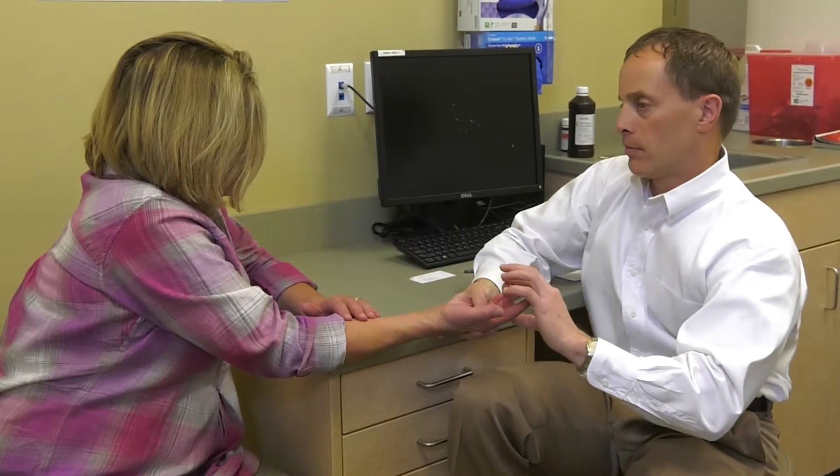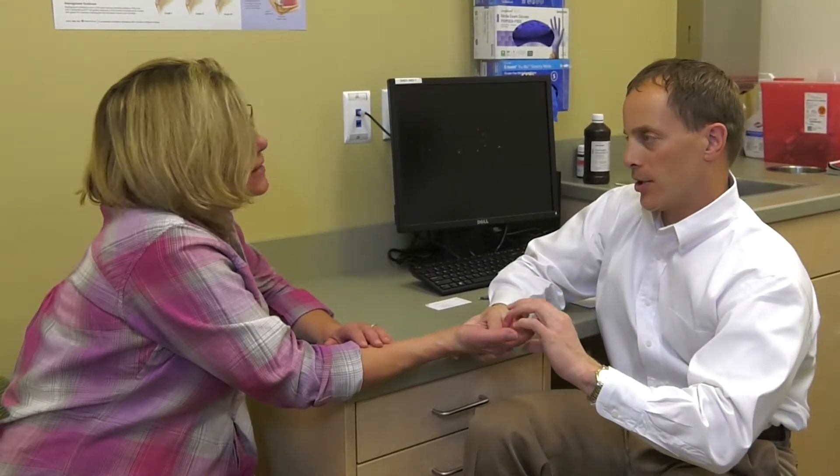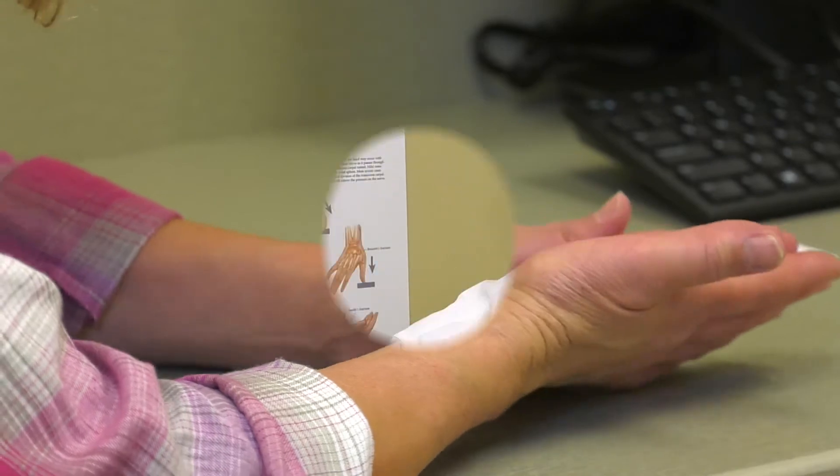Most patients note dramatic and immediate improvements in their symptoms, but it frequently takes about three months after surgery before their grip strength returns. Patients may have difficulty opening doors and jars of food up to three months after surgery. Endoscopic carpal tunnel release is a simple and effective surgery, often performed with wide awake anesthesia. It produces immediate dramatic improvement in symptoms, provided that the patient has not waited too long and there is no permanent nerve damage.